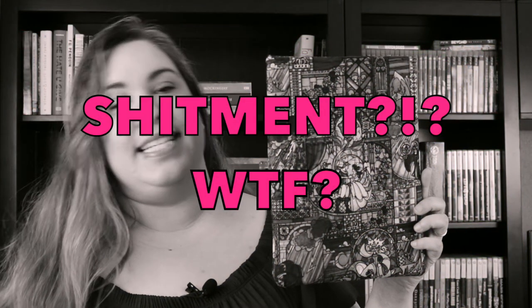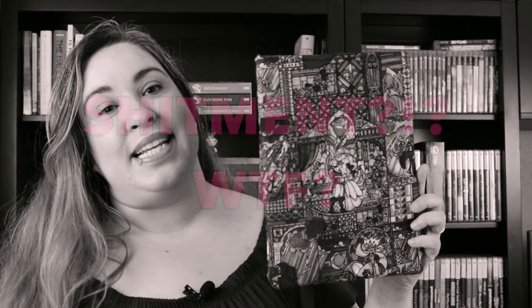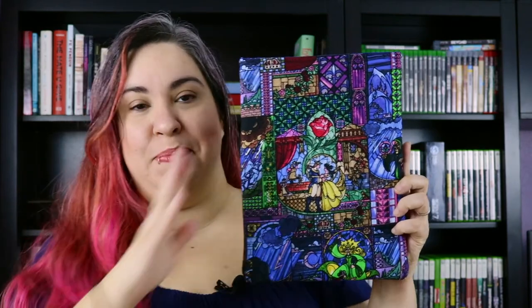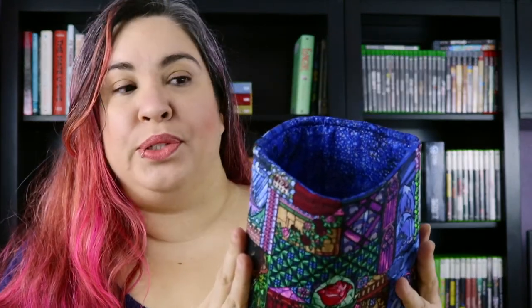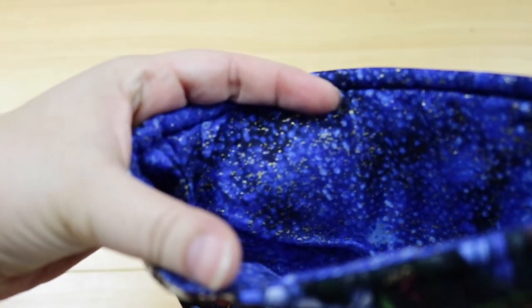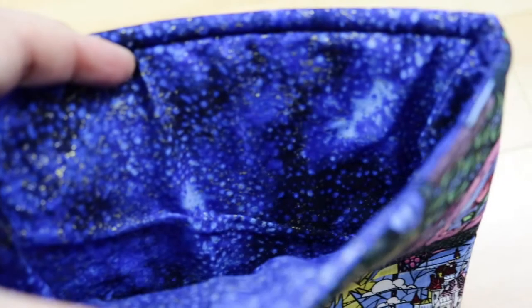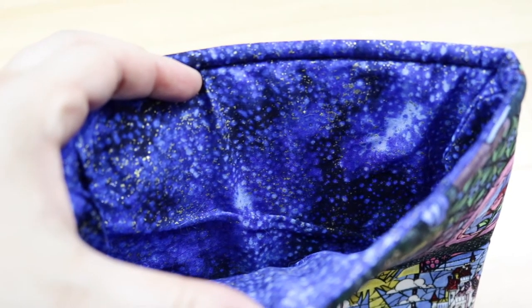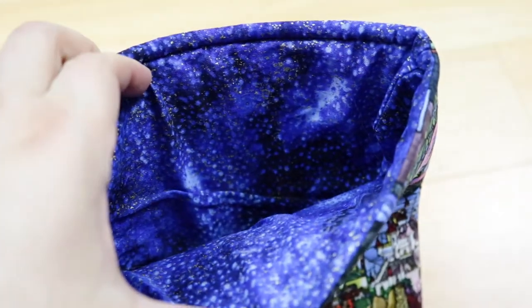The second one that I purchased in this shipment is Beauty and the Beast themed, and the fabric has different stained glass scenes from Beauty and the Beast. The inside of this one is blue — light blue, dark blue — kind of looks like a night sky with some gold flake in it. I love it. It matches the rest of the book sleeve perfectly.